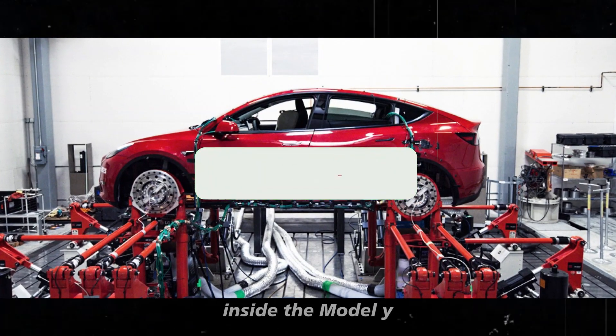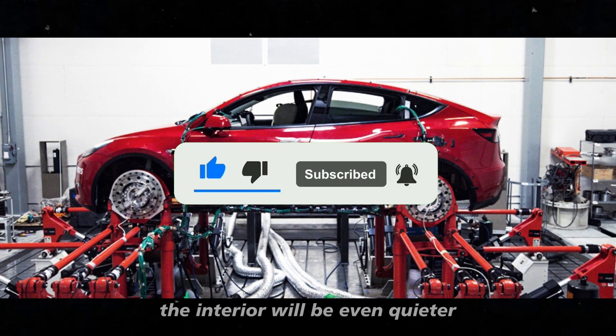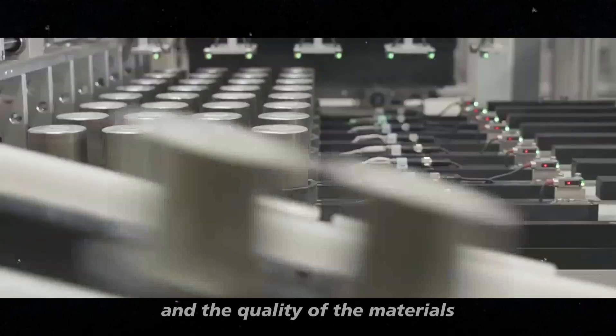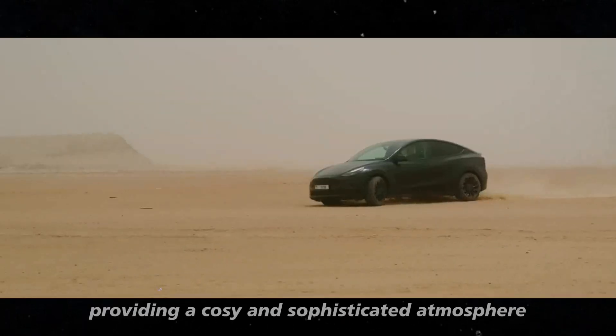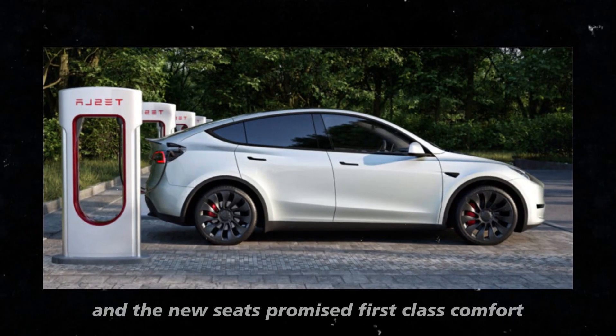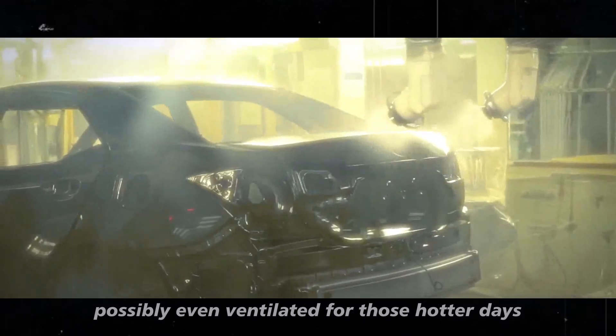Inside, the Model Y Juniper is also full of new features. The interior will be even quieter, thanks to improvements in the cabin and the quality of the materials. The ambient lighting will be a separate charm, providing a cozy and sophisticated atmosphere. The new seats promise first-class comfort, possibly even ventilated for those hotter days.